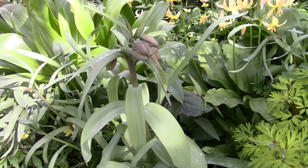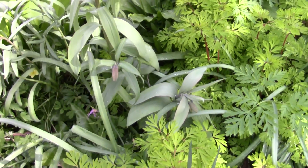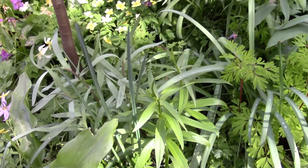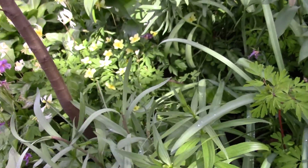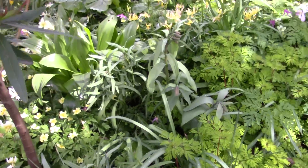Moving round to the Fritillaria pallidiflora coming up through there. More fritillarias down here — we've got Fritillaria camschatcensis and Fritillaria pyrenaica. Not yet out, but will come out.